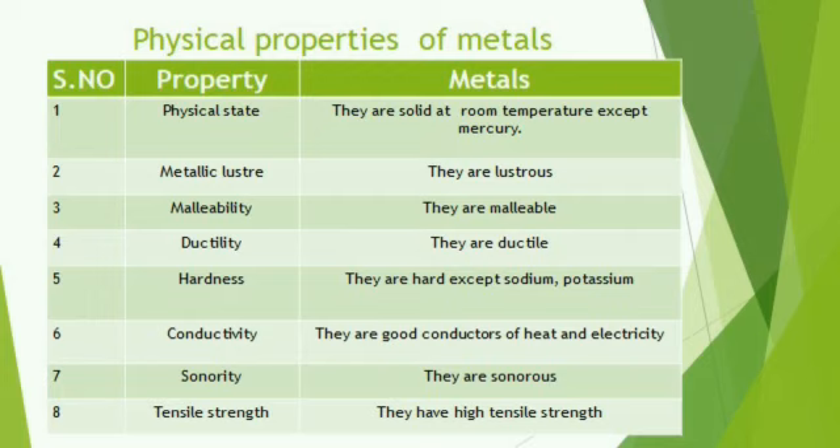The last property is sonority — metals are sonorous in nature, meaning they are able to produce sounds. Then tensile strength — they have high tensile strength. Almost all metals have high melting point and boiling point, except sodium and potassium. Tungsten, which is the filament present inside the bulb, is an example of a metal with a very high melting point — even if you apply high temperature it will not melt, but when electricity is applied it will glow. These are some physical properties.